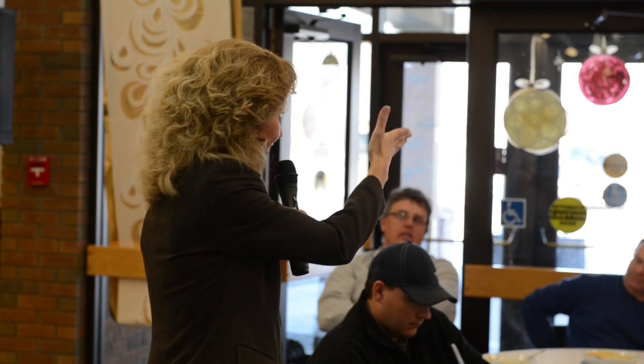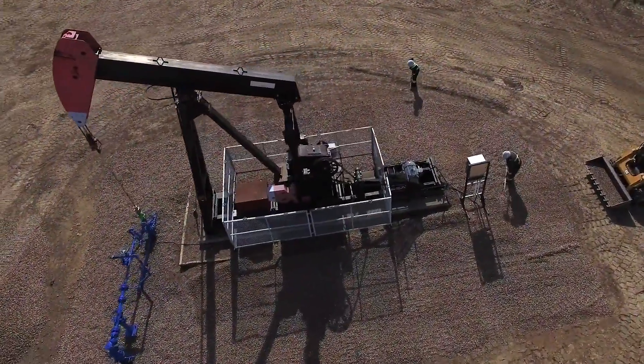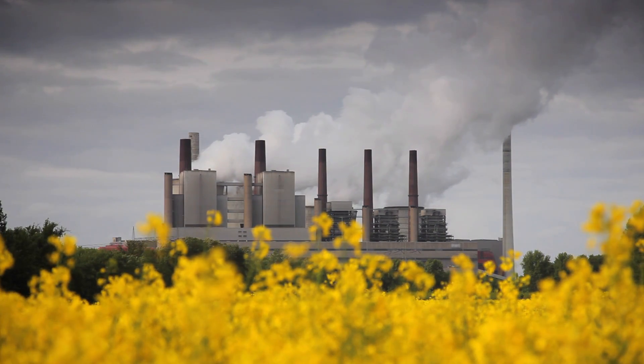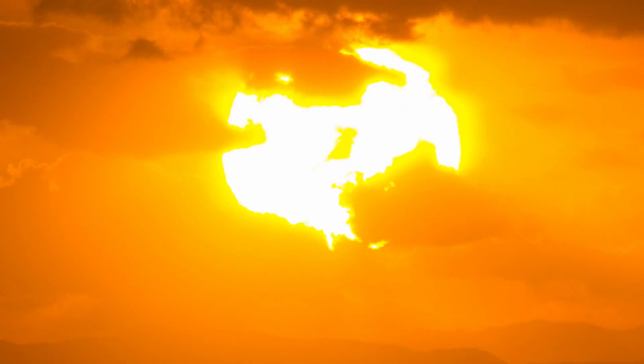It starts with awareness. Getting oil out of the ground takes energy, and energy sources produce emissions — with electricity being one of the worst offenders. Because here in Alberta, we burn coal to get it. So we looked at different options, and the brightest idea was right above us.